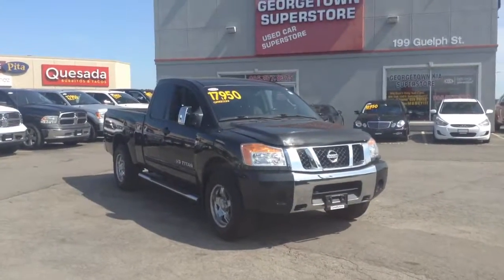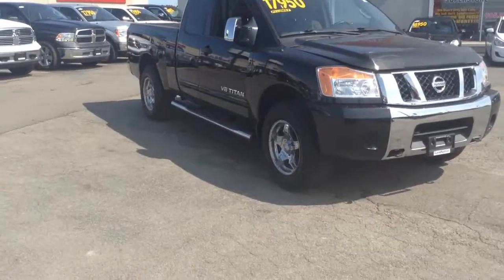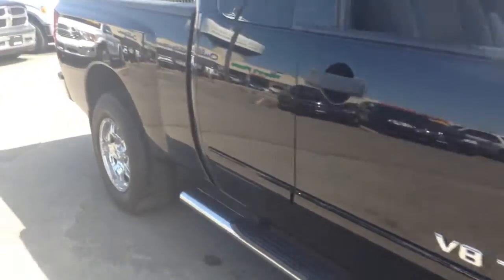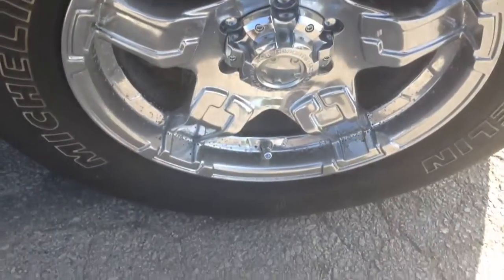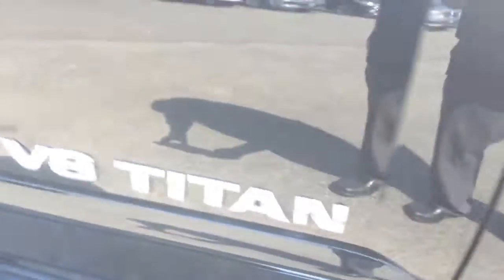I just want to make this quick video for you so you can see this beautiful 2012 Nissan Titan up close. As you can see it's got this beautiful black color. No major dents, no scratches, no nicks. Nice alloy rims. Lots of tread still left on the tires. As you can see it is the V8 — it's the big boy.